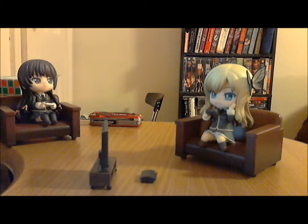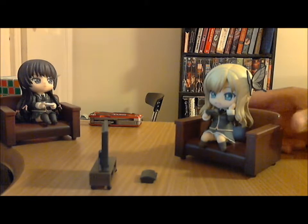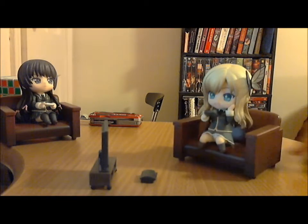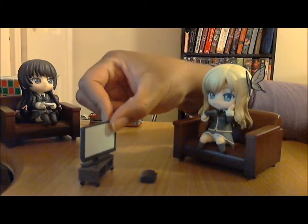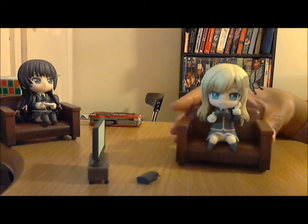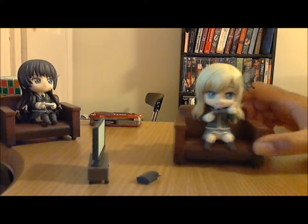Here we have Senna deciding to ignore Yuzora and instead play one of her dating sim games on her PlayStation. As we all know, Senna loves her gal games and can't help but start blushing and squealing with delight whenever she makes a new friend or captures a new girl. This expression captures her nicely — with the stars in her eyes she's just so enthralled. I can't help but love this little TV on the TV stand — so cute, and her little PlayStation is adorable.